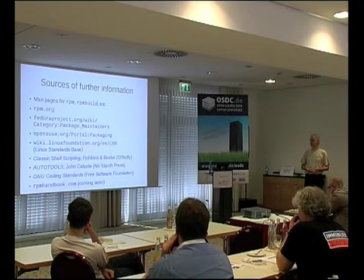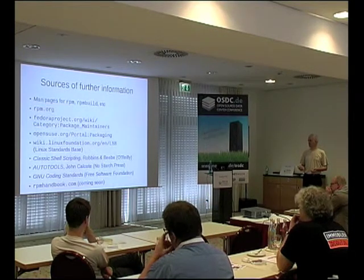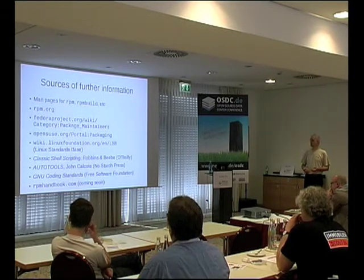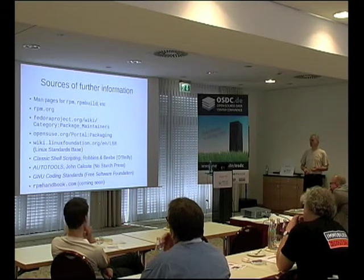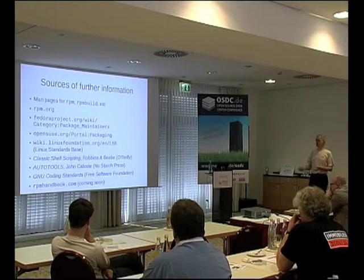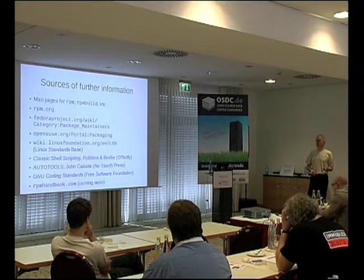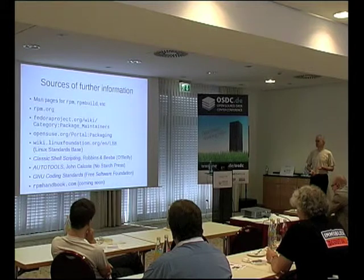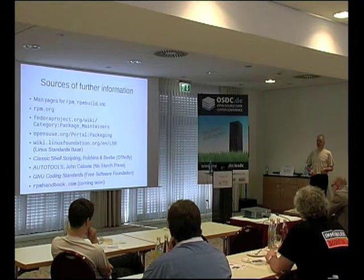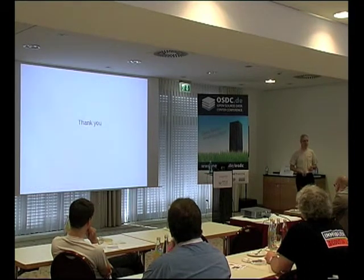There is a fair amount of information out there. One of the best places is probably the Fedora project wiki with information for package maintainers. OpenSUSE has a similar portal. The stuff on RPM.org is a bit disorganized. You really need to know classic shell scripting and autotools — look at the GNU coding standards. I've just registered RPMHandbook.com and I'm working on a book as well as a quick reference card, which I'll put up there in the next few months. Thank you — if you've got any questions.